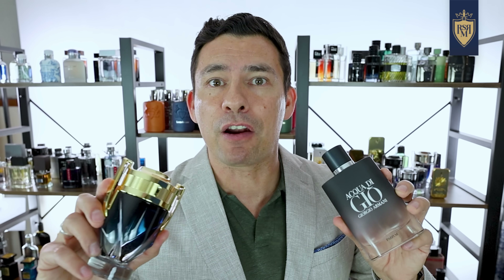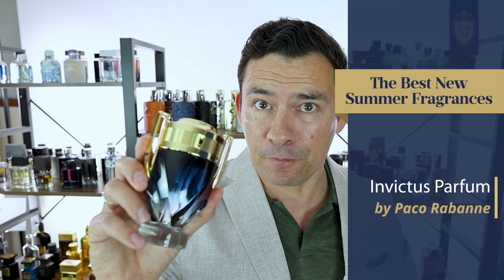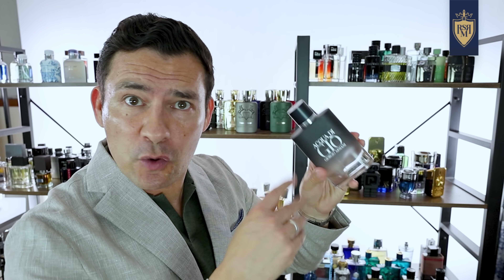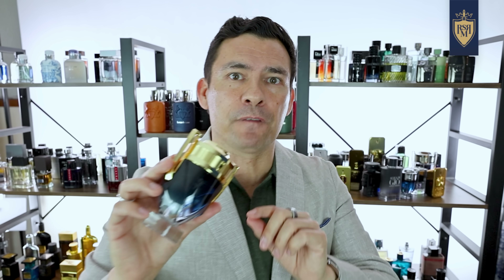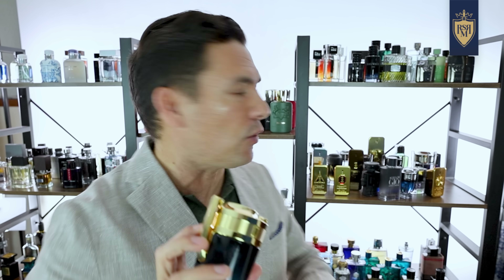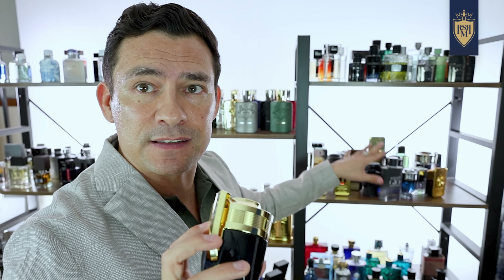No list would be complete without an aquatic. So let's talk about Paco Rabanne's Invictus Parfum. Don't worry about Acqua Di Gio — I've got it covered in a couple minutes. But I need to cover Invictus because this latest parfum is really nice, and I know I've got pretty much the entire Invictus line back here.